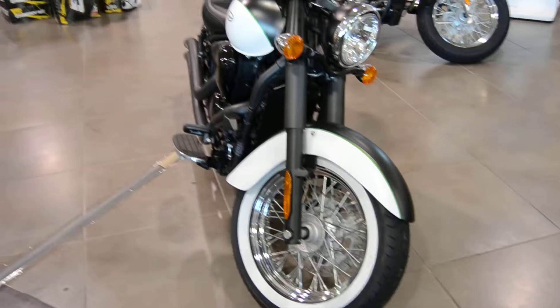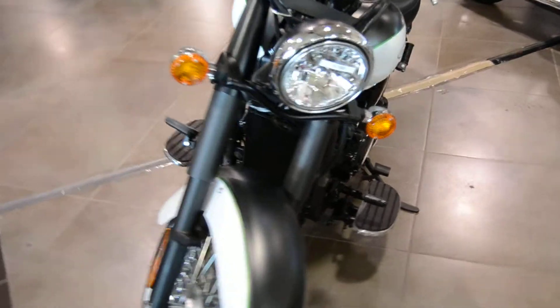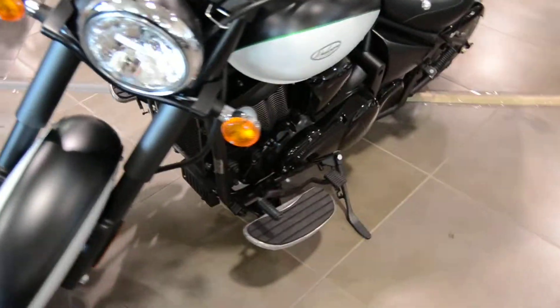This is the 2015 Kawasaki Vulcan Classic. It has a 900cc V-twin motor with a 5-speed transmission.